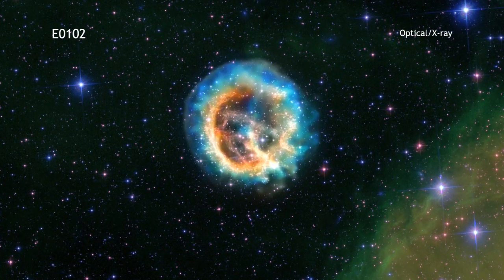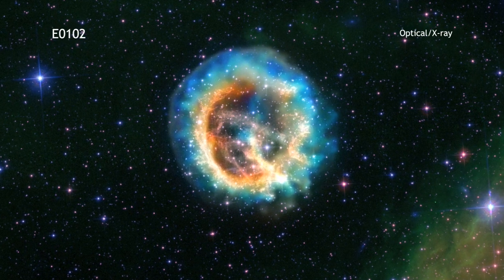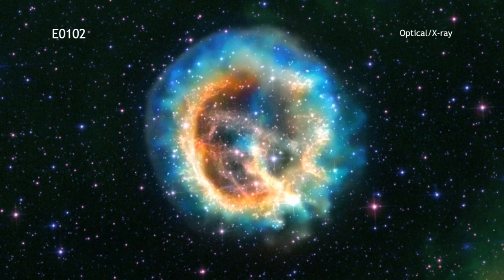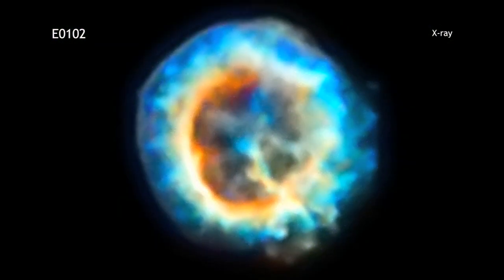The supernova remnant known as E0-102 was one of the targets that Chandra first observed after its launch in 1999. Now, some ten years later, new X-ray data from Chandra have been used to produce this spectacular image.